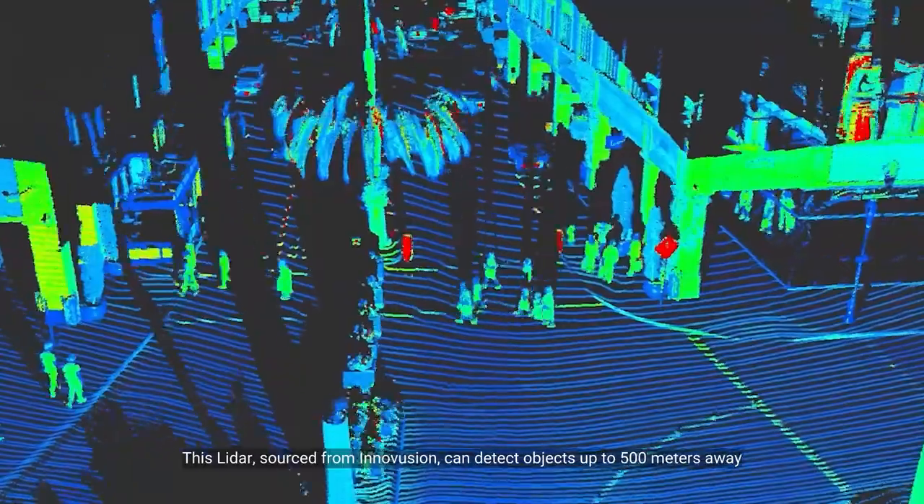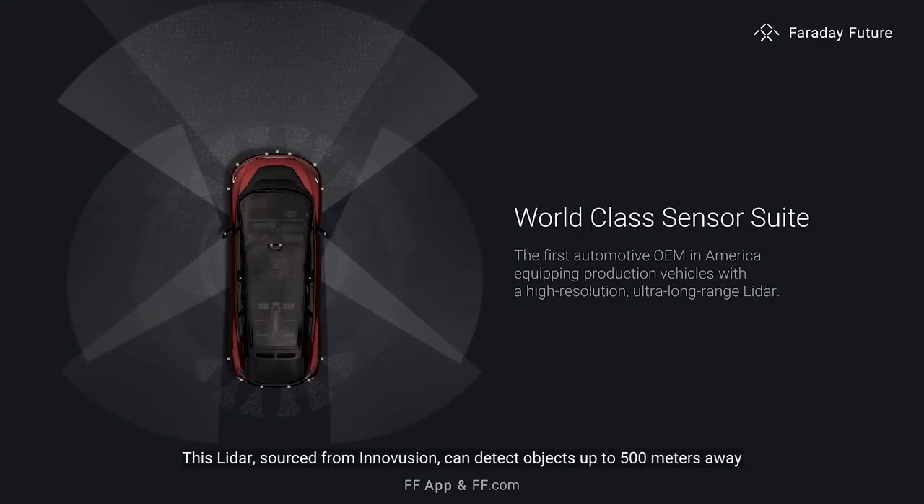This LiDAR, sourced from Innoviz, can detect objects up to 500 meters away, even in low-light conditions. Our dual 8-megapixel dash cameras have both 60 and 120-degree fields of view, greatly improving Ada's sensing capabilities.